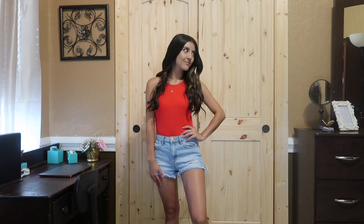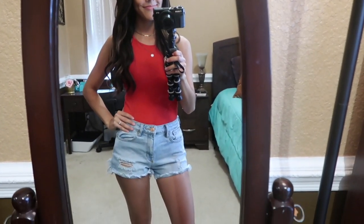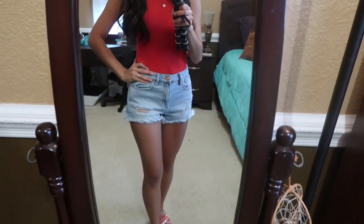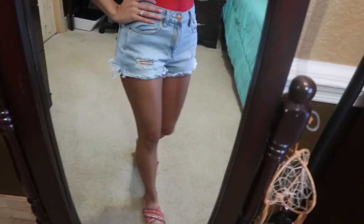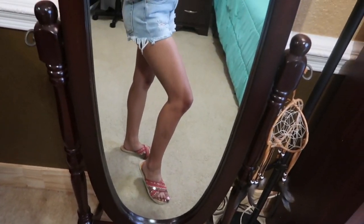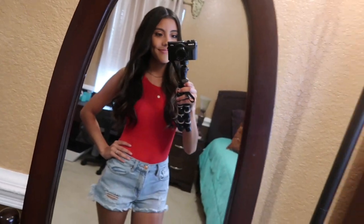Outfit number three is a perfect everyday outfit for those hotter summer days. The red top is a bodysuit from Forever 21, which I paired with some shorts from PacSun. These have been my go-to shorts all summer and they're actually still in stock, so I'll link them down below. To finish off this look I'm wearing some sandals that I bought from Ross. I love these sandals and how they sparkle and shine and just bring the whole look together.